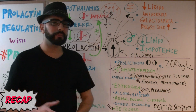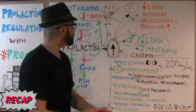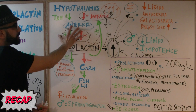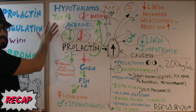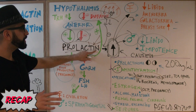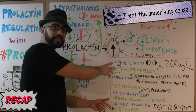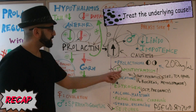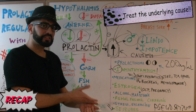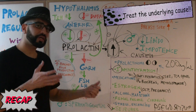For USMLE preparation, make sure you understand the regulation between the hypothalamus and the anterior pituitary gland: prolactin is stimulated by TRH and inhibited by dopamine. Always treat the underlying cause. For prolactinoma, start with dopamine agonists. For hypothyroidism, give thyroid hormones. For medication-induced hyperprolactinemia, consider stopping or switching the medication. For renal failure or cirrhosis, treat the underlying condition.